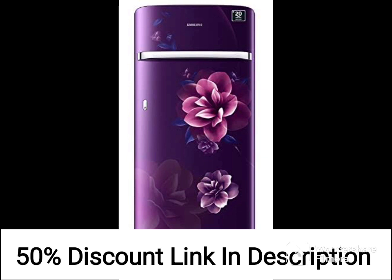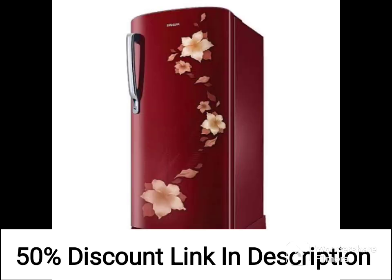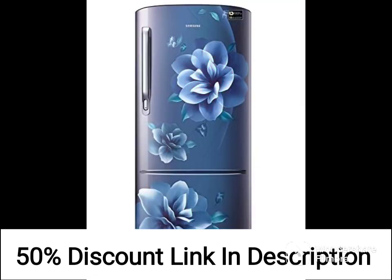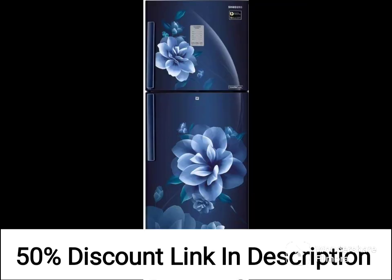Overall, the Samsung 192L 2-Star Direct Cool Single Door Refrigerator RR20A271BU8NL is an excellent choice for small families or bachelors who are looking for a compact and affordable refrigerator with efficient cooling performance and various features.